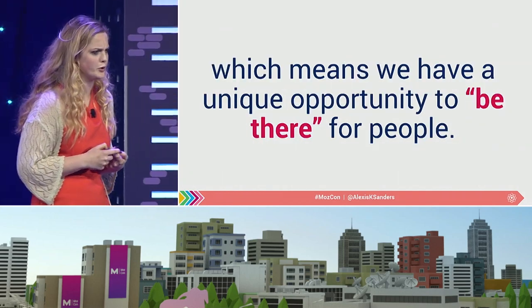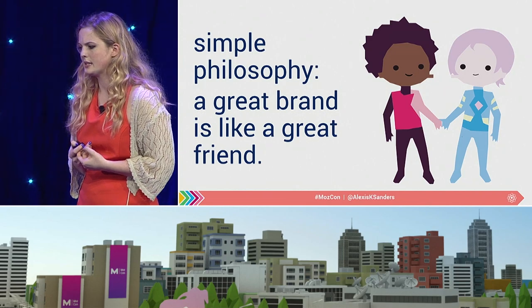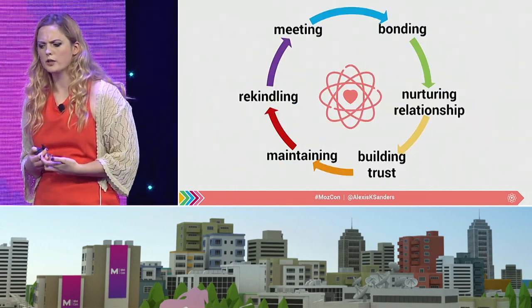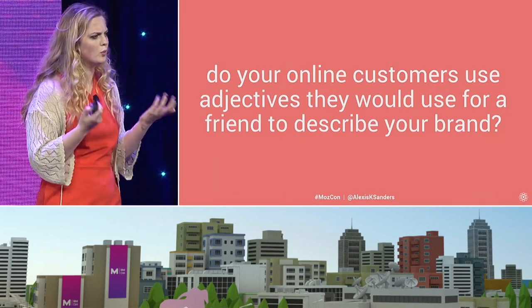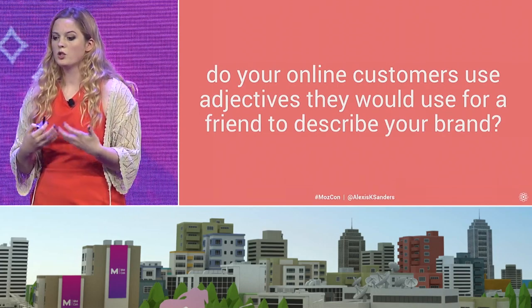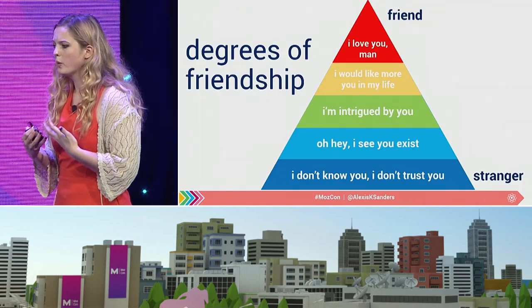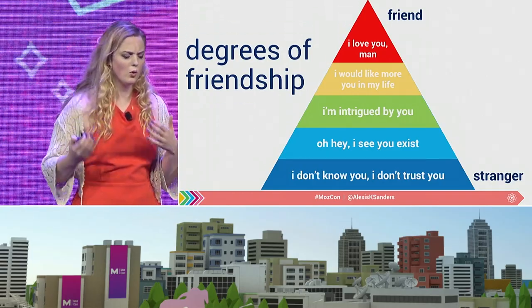We have a genuine opportunity to be there for people, and this is a really simple philosophy that could extend well past SEO implications: being a great brand is like being a great friend. We have similar cycles of our relationship — meeting, bonding, nurturing, building trust, maintaining relationship, and even rekindling. A simple question to ask in surveys is: what adjectives do your online customers use to describe your brand? And are they similar to what they would use to describe a friend — available, dependable, honest, trustworthy, listens, compassionate? Because ultimately we want to be a part of their journey not just for one point in time — we want to build trust and friendship throughout the course of the process.